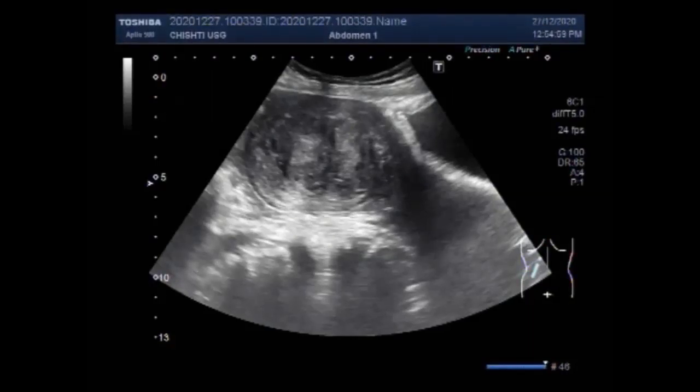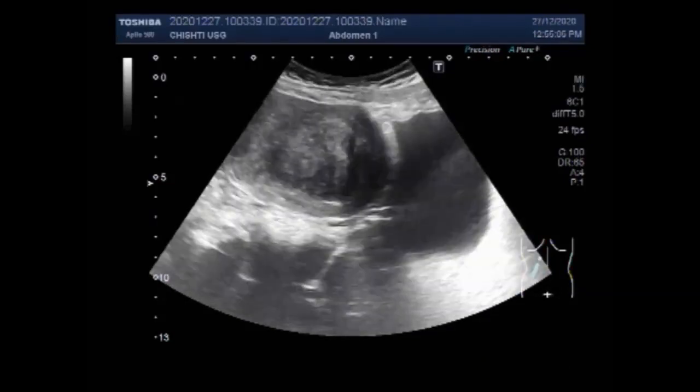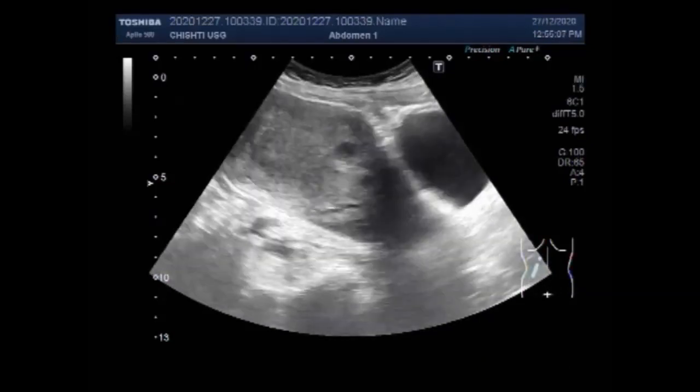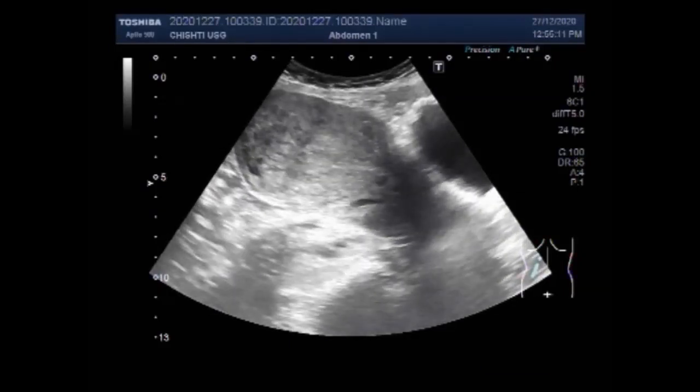Dear viewers, I hope you are all fine. This ultrasound video shows two small videos: one shows a large fibroid while the other shows a large ovarian cyst.